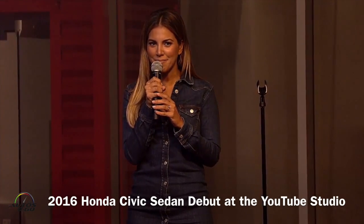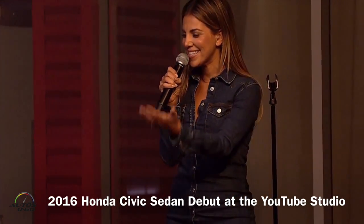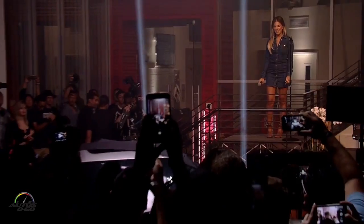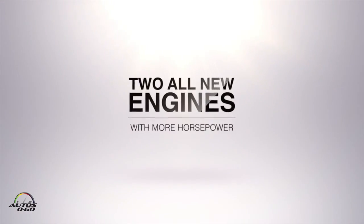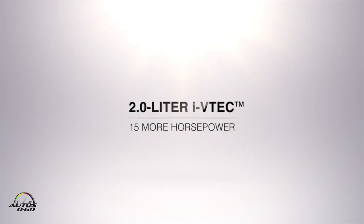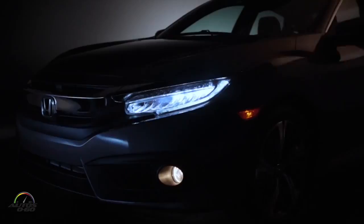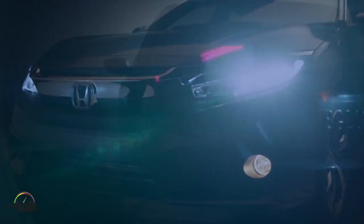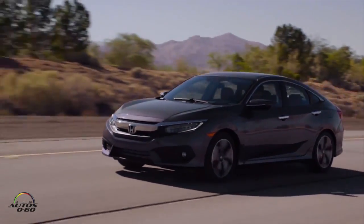Everyone get ready to meet the all-new 2016 Honda Civic sedan. The styling portrays a muscular and athletic feel that gives a strong sense of acceleration, even when the car is standing still. The low wide stance speaks volumes about the exciting driving experience.